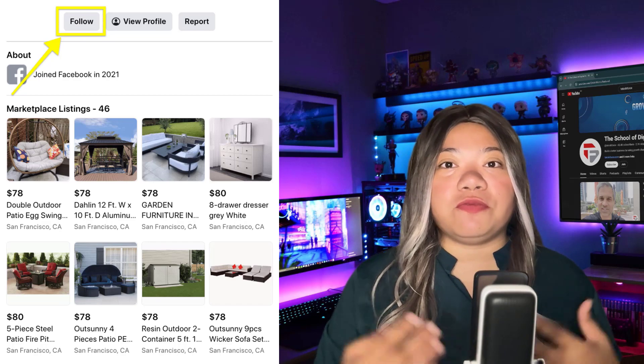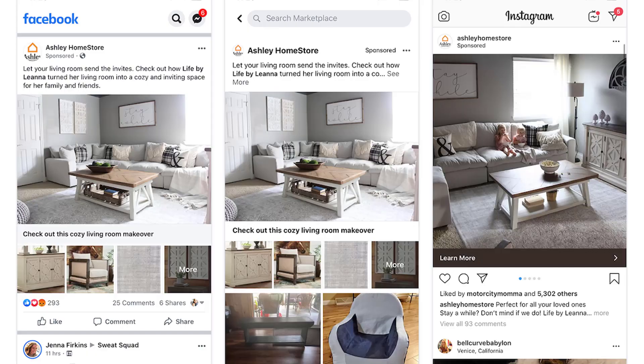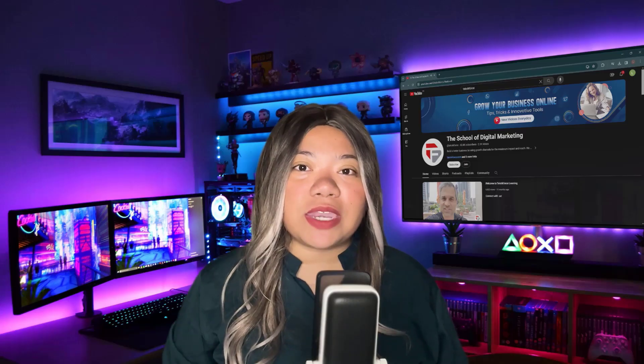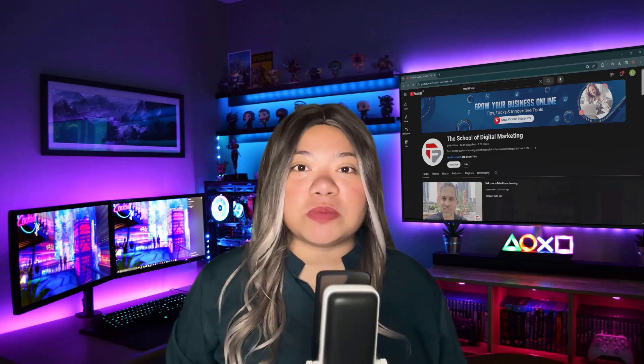The more people that follow your business, the more your items will appear in people's feed. Do this by publishing clear product images and writing informative product descriptions. Facebook ads you create for your products also appear in Marketplace. Once you've expanded your customer base on Facebook, it's time to focus on building strong customer relationships.